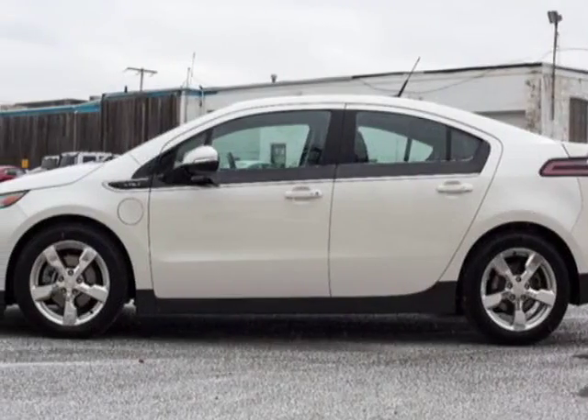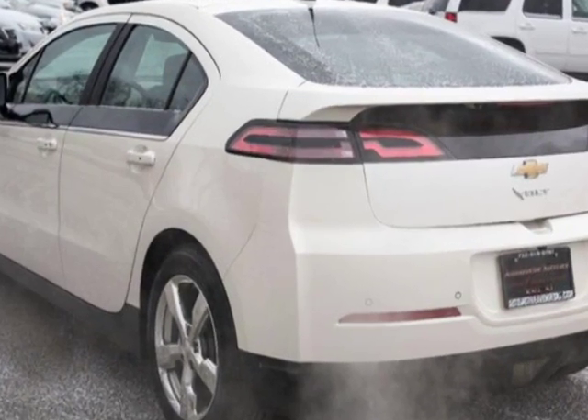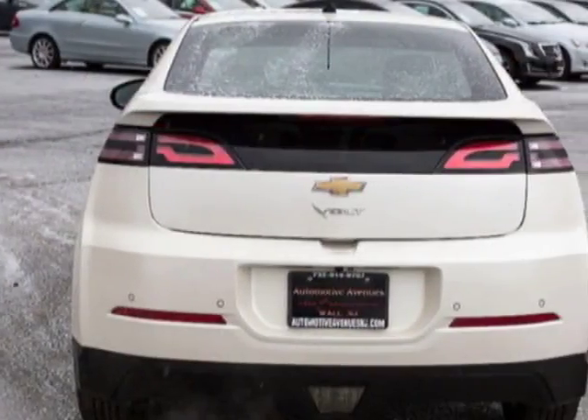Take a look at this 2013 Chevrolet Volt. Carfax has certified this Volt as having one owner. This Volt has just under 17,500 miles.